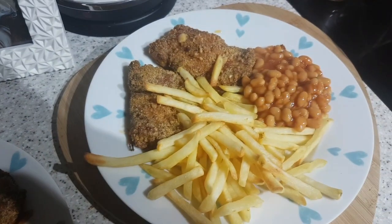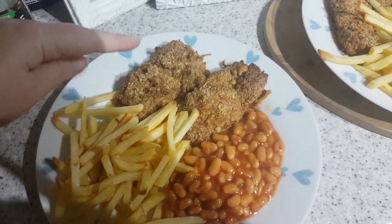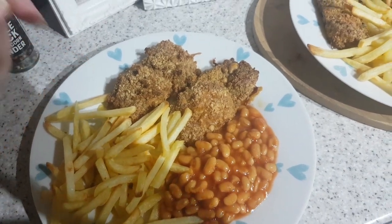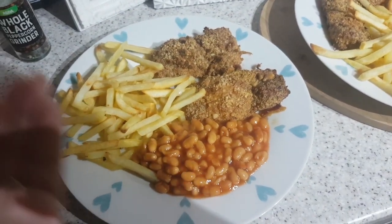It's tea time and tonight we have got breaded chicken, oven chips and baked beans. I've breaded this myself with ground almonds so there's no actual bread. So it's ground almond, garlic powder, paprika, salt and pepper, egg and chicken.